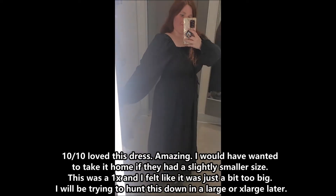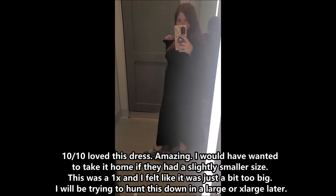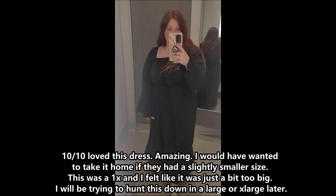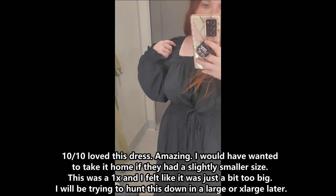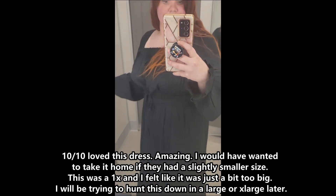10 out of 10, love this dress — amazing. I would have wanted to take it home if they had a slightly smaller size. This was a 1X and I felt like it was just a bit too big. I will be trying to hunt this down in a large or X-large later though.